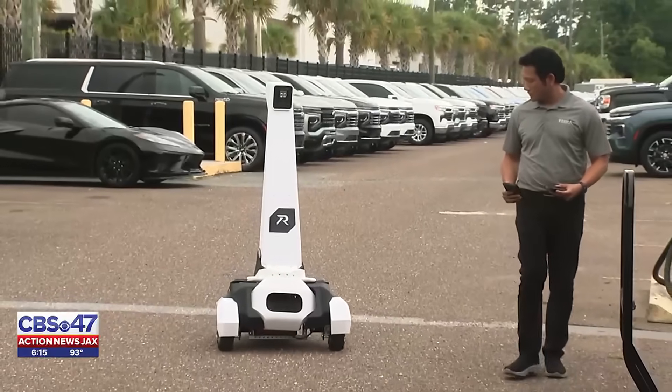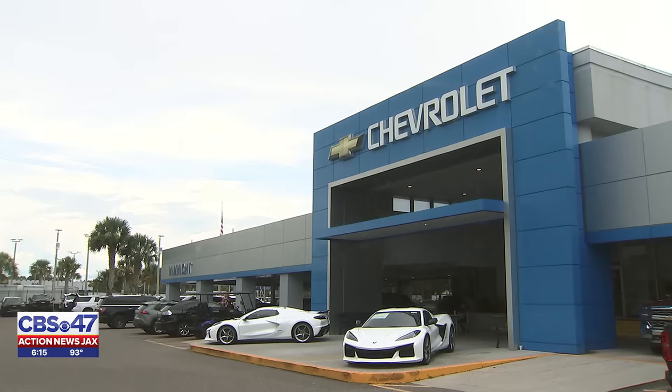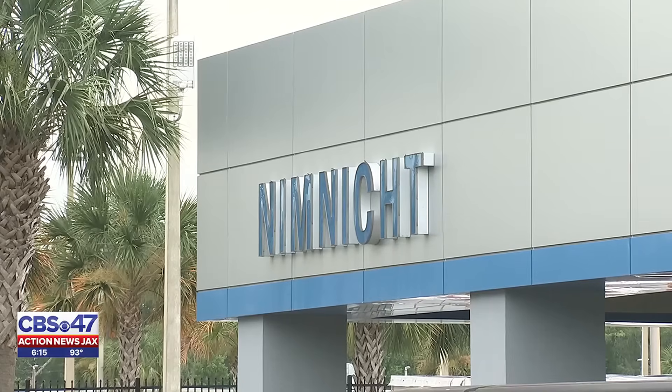Jacksonville engineer Paisal Vera Kitty is behind the creation, designing the robot after catalytic converter thefts at Nimnick Chevrolet last year. Basically, ChatGPT on wheels, particularly solving the issue of parking lot security.